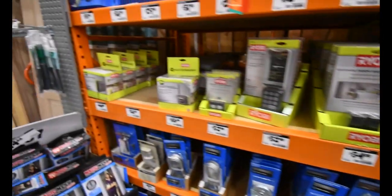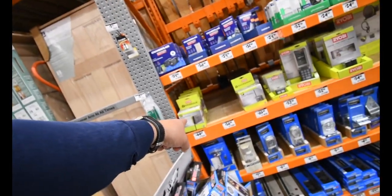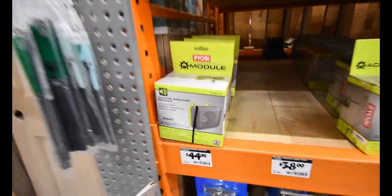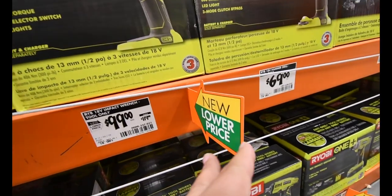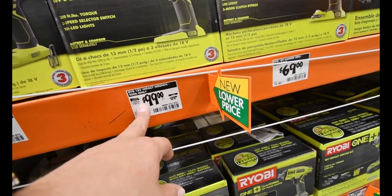Nothing for Labor Day over here, but that speaker's not a bad deal at all. There is a new low price — this was $120, now you can get it for $100.